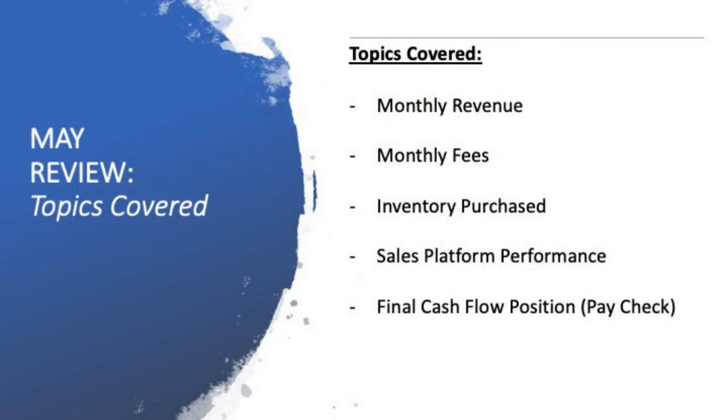I'm going to be going through a few factors to take into account. The monthly revenue will be the first thing we look at, then the monthly fees, the inventory that I purchased, the sales platform performance — where I'm ultimately selling my items — and the final cash flow position, or what would ultimately be my paycheck at the end of the month, which is always a pretty interesting number to have a look at. So a lot of numbers in this one. Let's dive into it.